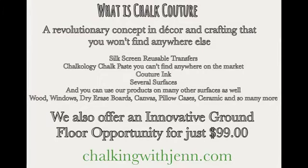Here's a little bit about what we offer: we have silkscreen reusable transfers, chalkology chalk paste, and couture inks. Tonight I'm going to be using paste. We offer several surfaces like chalkboards, box wood frames — I'm going to be using that tonight — canvas, pillowcases, and totes. You can use our products on an array of surfaces: wood, tin, glass, canvas, dry erase boards, and so many others. The inks are meant to be permanent.